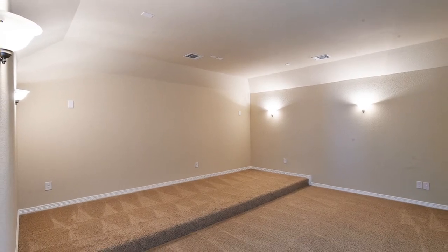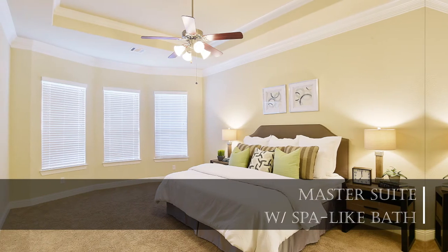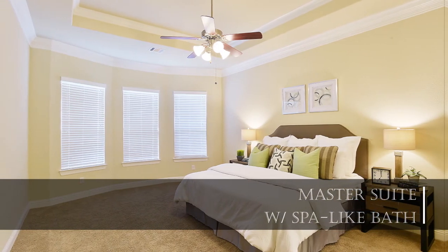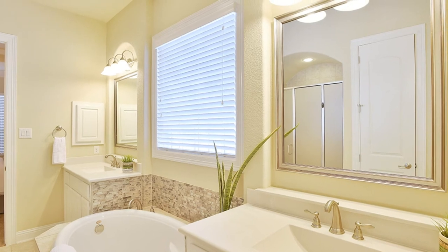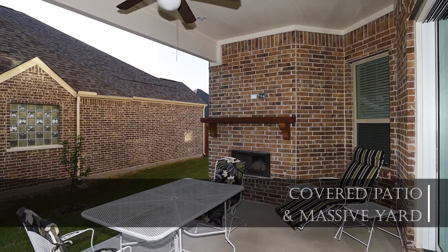The luxurious master suite is a serene space to unwind and relax. The spa-like bath is full of designer touches and finishes. The backyard has an intimate feel that's perfect for morning coffee or a casual meal.